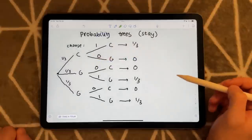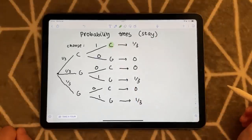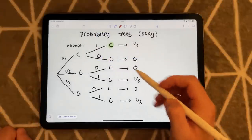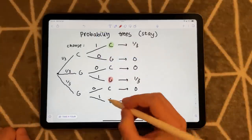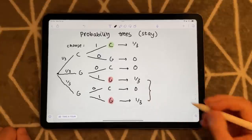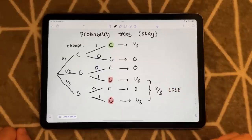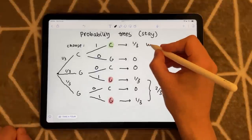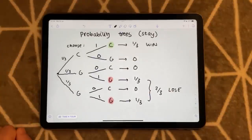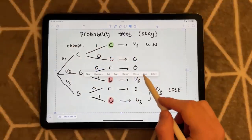So, in this case you win the car — highlighted in green. In the other cases you win a goat — that's bad. Looking at the totals: there is a two in three chance if you stay that you lose and end up with a goat, but there is only a one in three chance that you win. In other words, staying loses the majority of the time.